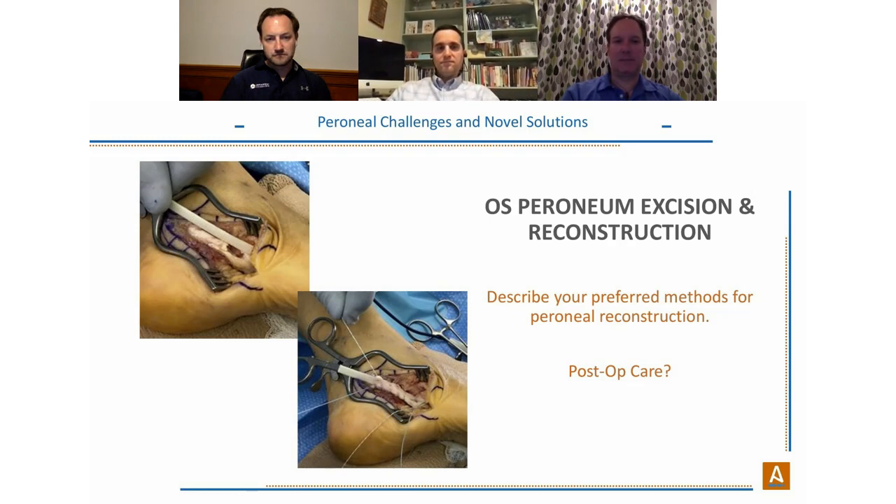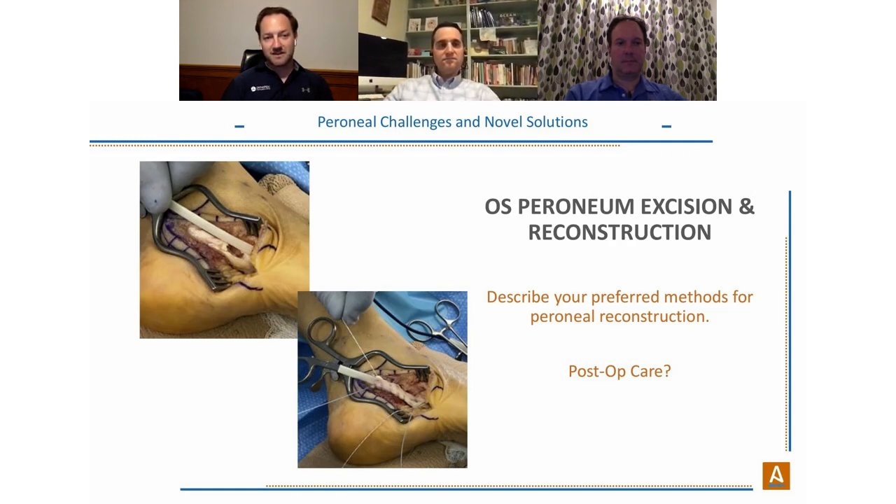Dr. Purcell has used the five millimeter strip for os peroneum cases, applying it as an onlay rather than inlay. He plans to adopt the technique of securing the distal stump first as described by the other panelists, since losing that piece is problematic. He uses a five millimeter strip and tries to get a centimeter of overlap on the proximal side; getting that on the distal side is challenging given the depth in the foot. Eight centimeter length is typically sufficient for this technique.